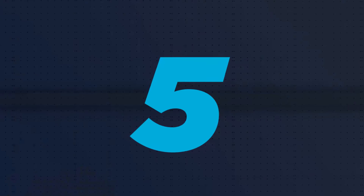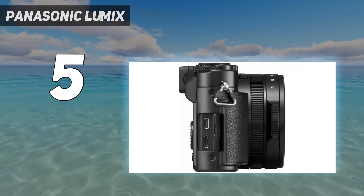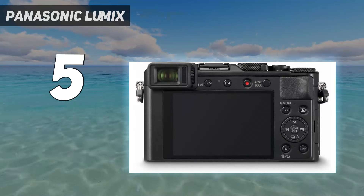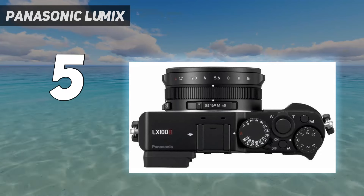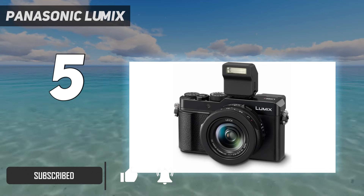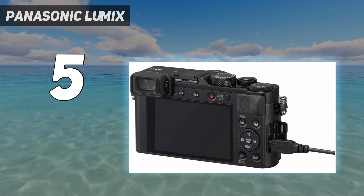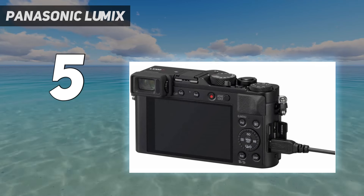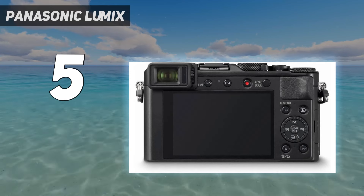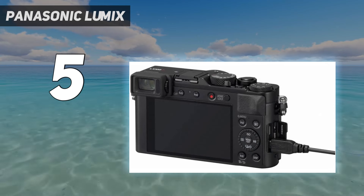Starting at number 5: the Panasonic Lumix. Compact cameras with sensors larger than 1 inch in size are typically limited to fixed focal length lenses, which is great for quality but less so for flexibility. But not the Panasonic LX100 II — it manages to marry a 17MP four-thirds sensor with a zoom lens equivalent to 24-75mm in 35mm terms, proving that sometimes you can get quality and flexibility at once.